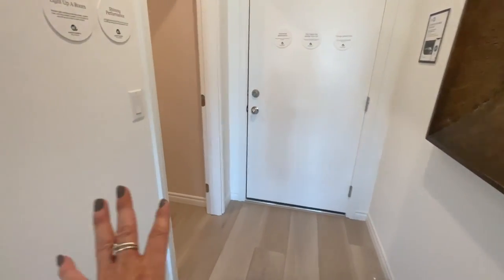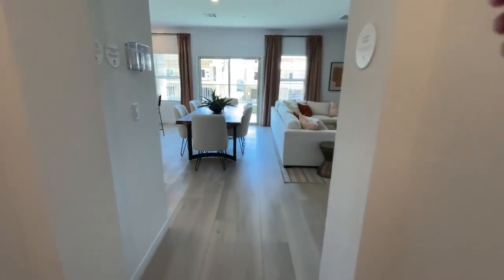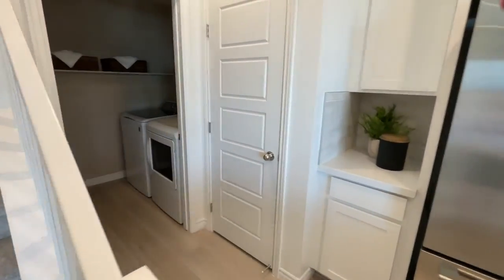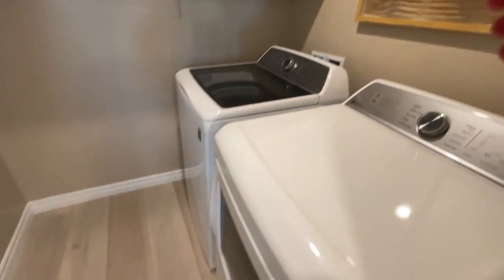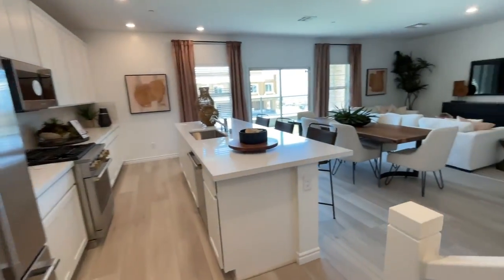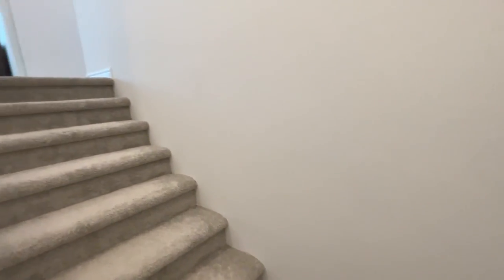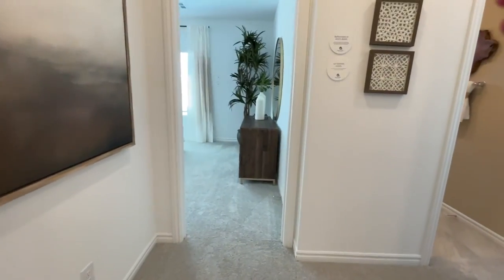Looks like there's a half bath down here — that's a big half bath. I like the feel of this one, it's nice and open. I don't know the price, but I'll leave all of that down in the description below. Here's the laundry room, and your low voltage smart home panel is right here. A nice thing with Lennar is they come with a Ring doorbell and one of those smart thermostats, and you have an option of buying a security system.